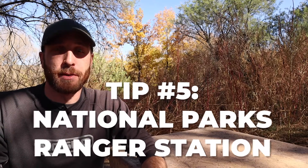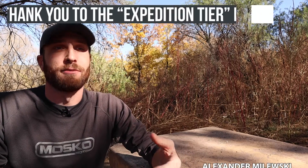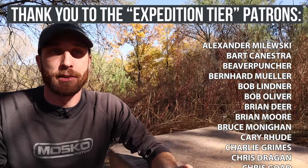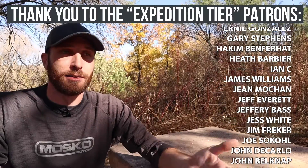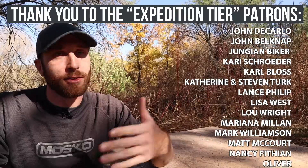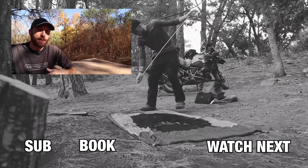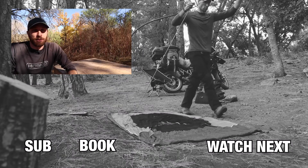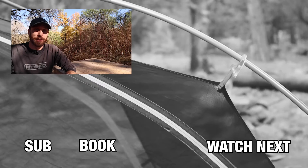Tip number five is to go to a national park and stop in at the ranger station — same idea as the last tip. Go ahead and ask where there are good dirt roads. For example, if you go to Death Valley and stop in at the ranger station, they're going to have tons of information. Titus Canyon, for example, is a really great off-road trail. They'll be able to tell you it's high clearance, but if you're on a motorcycle you're probably likely to be able to do it pretty easily. They might tell you there's some soft sand or some steep, sharp rocks, things like that. National parks are pretty awesome, so you're likely to find some great scenery and trails to explore.